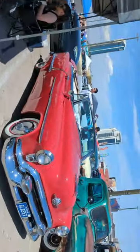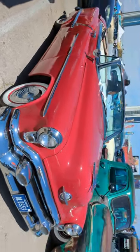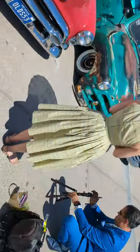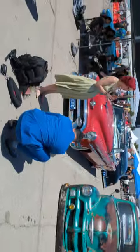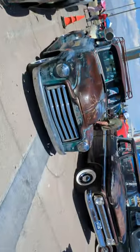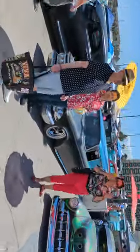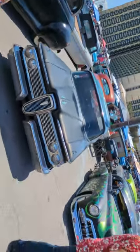Great convertible — probably a '53. Yep, it's a '53. Mama likes trucks, so we got some pickups over here. Great wagon.